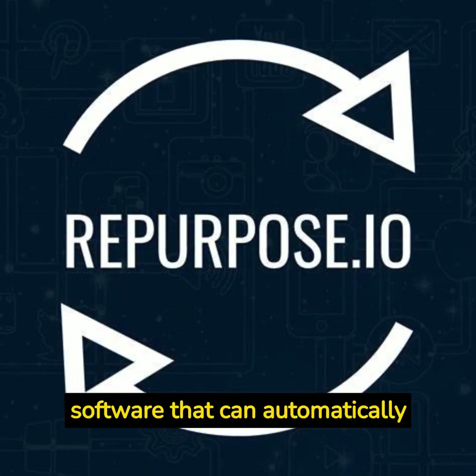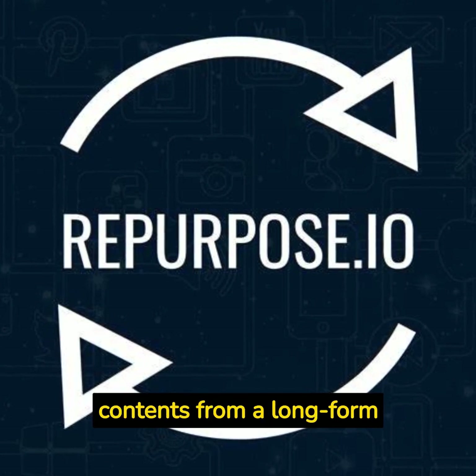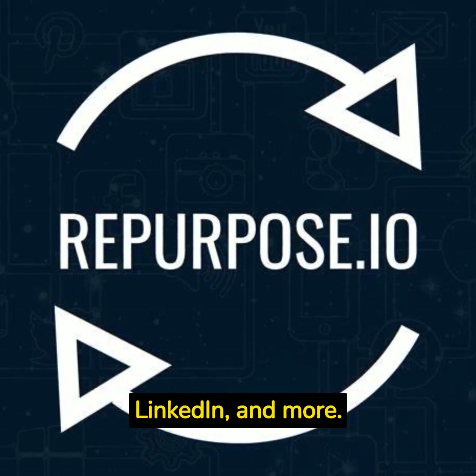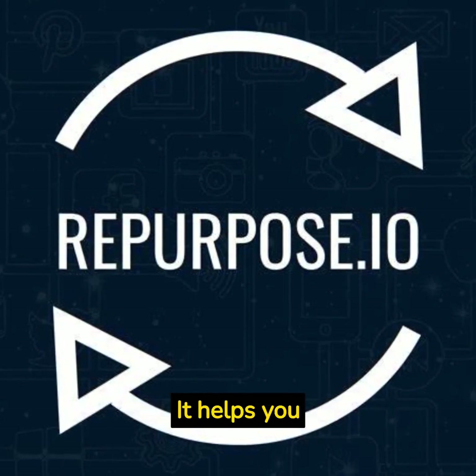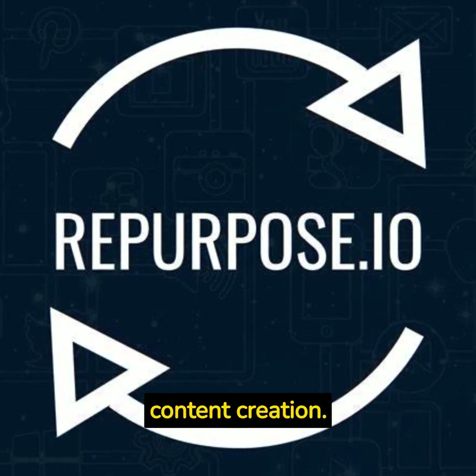Repurpose.io is a software that can automatically create multiple short-form contents from a long-form content and publish it to multiple platforms like YouTube, Facebook, TikTok, LinkedIn, and more. It helps you save time, expand your audience, and streamline your content creation.